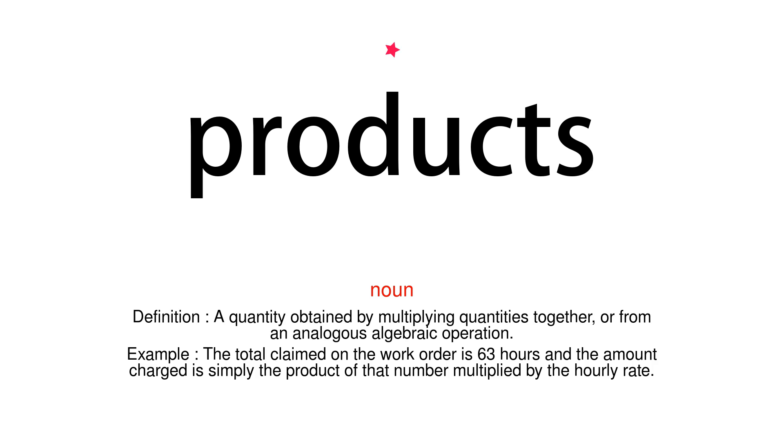Noun. Definition: A quantity obtained by multiplying quantities together, or from an analogous algebraic operation. Example: The total claimed on the work order is 63 hours and the amount charged is simply the product of that number multiplied by the hourly rate.